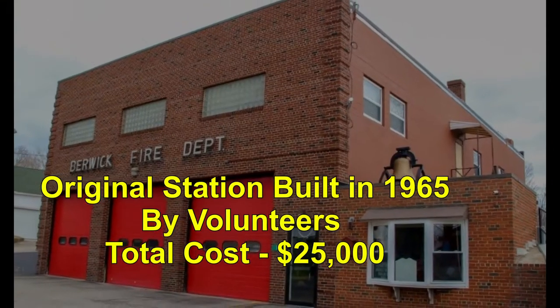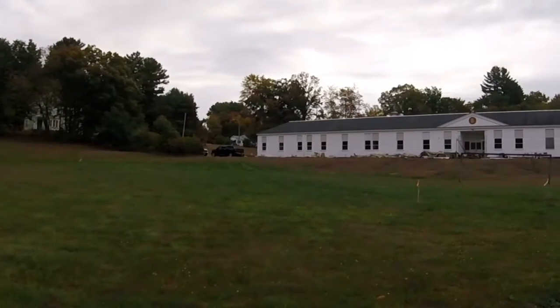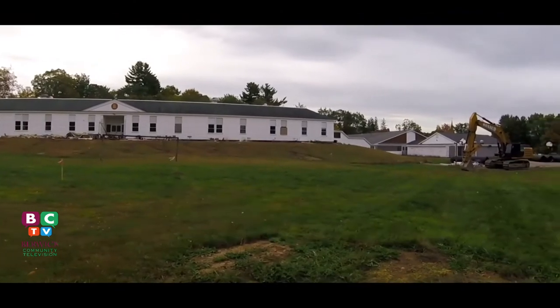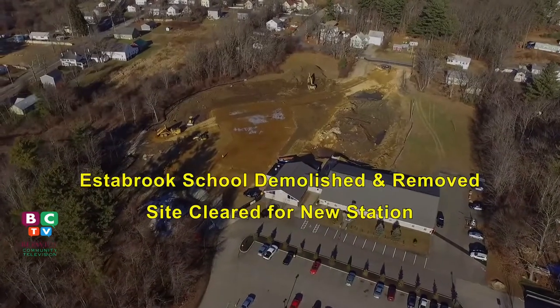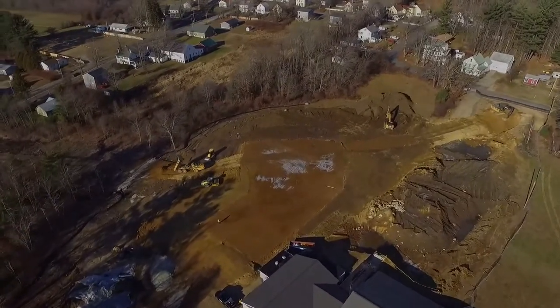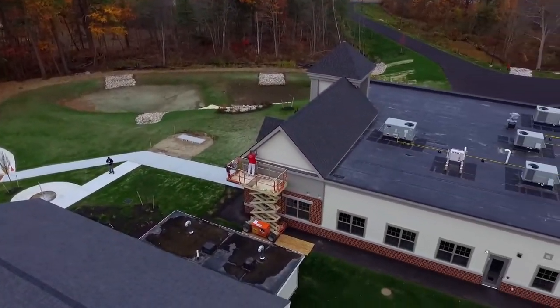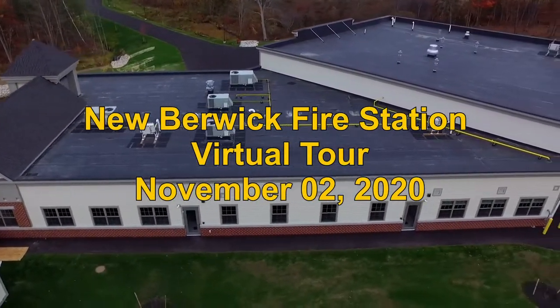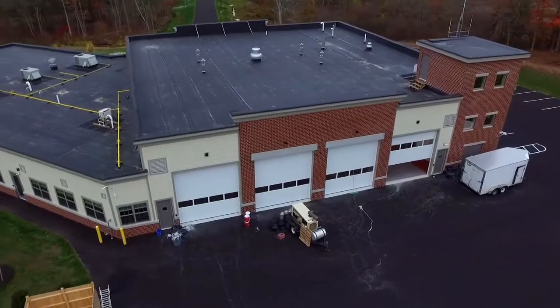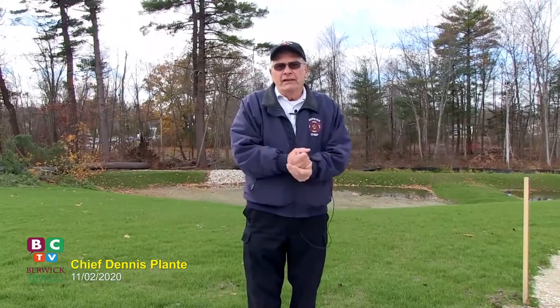Hello everyone, welcome back to my channel. My name is Dennis Plant. I'm the Fire Chief for the Town of Berwick, and I'd like to take this opportunity before we do our virtual walkthrough.